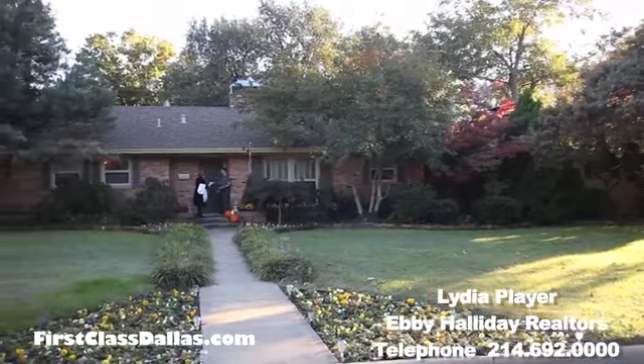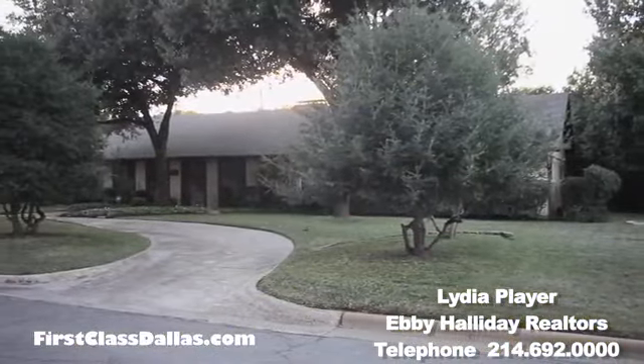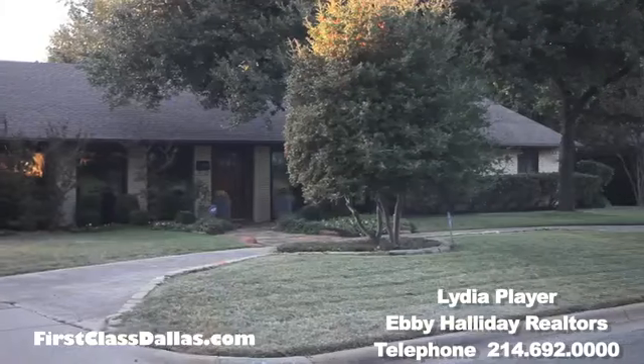What more can you really ask for? Well, it's a fantasy. This ranch-style home — you can tell looking from the outside how manicured it is — has got to be just fantastic.